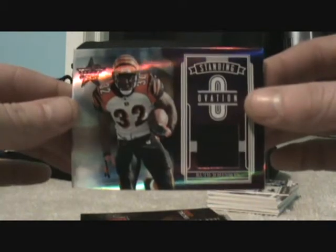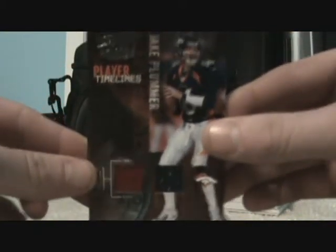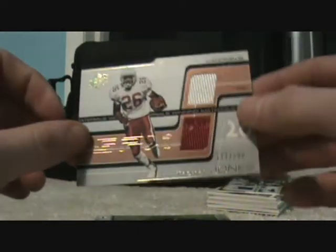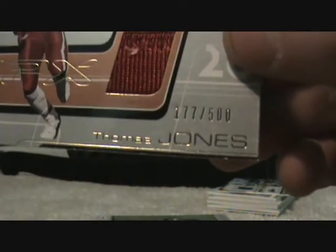A Rudy Johnson jersey card, this one is low numbered to $25. Jake Plummer, two color dual jersey, numbered to $2.50. Thomas Jones, SPX, two color dual jersey, numbered to $500.